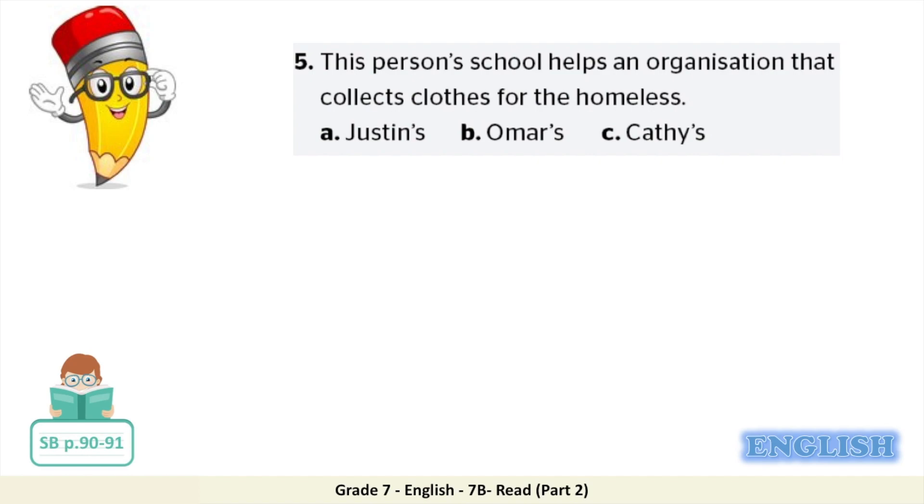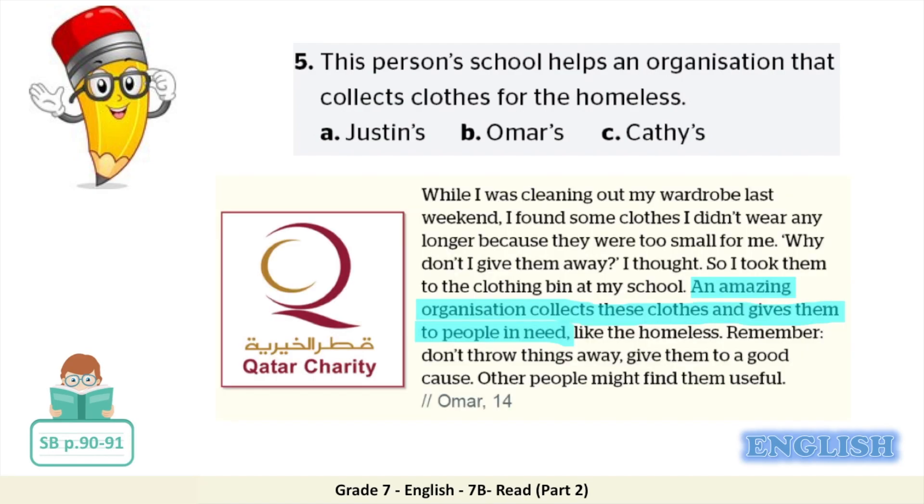Finally, number five: this person's school helps an organisation that collects clothes for the homeless. Is it A, Justin's; B, Omar's; or C, Kathy's? If you go back to the text, you will see that there's an amazing organisation that collects these clothes and gives them to people in need, and this organisation collects these clothes from Omar's school. So the correct answer is B, Omar's.